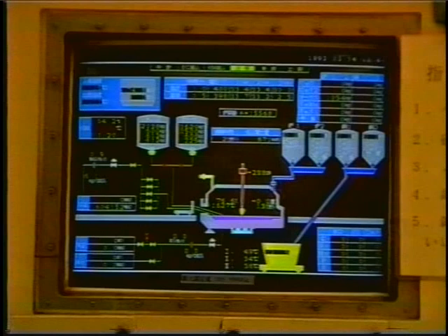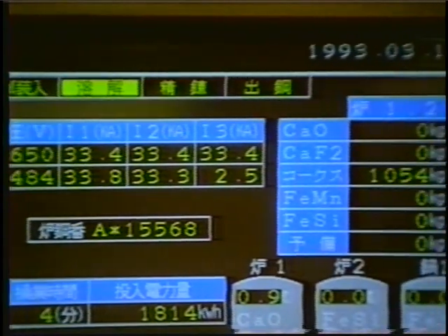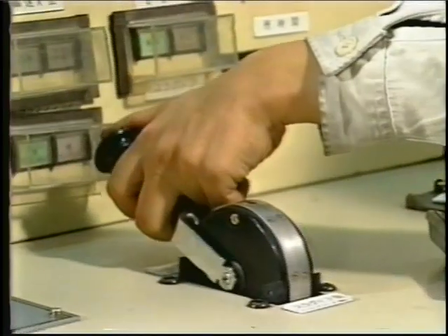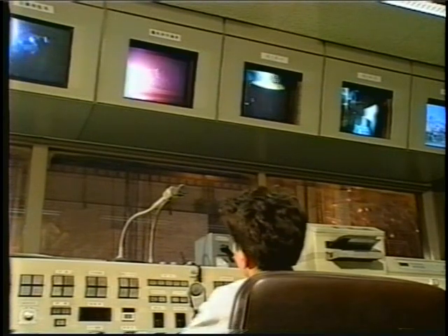Kawasaki Steel has designed a control system in which all the furnace operations are monitored by a host computer. With all data visually displayed by this imaging system, both monitoring and safe streamlined electric furnace operation have become a reality.